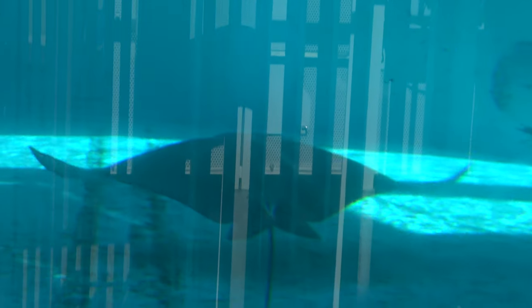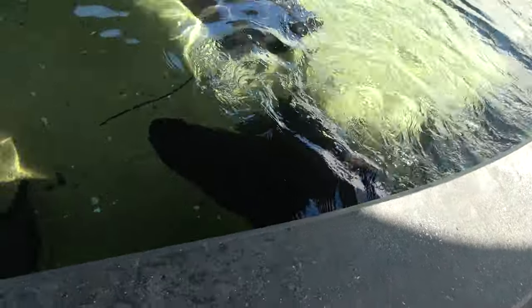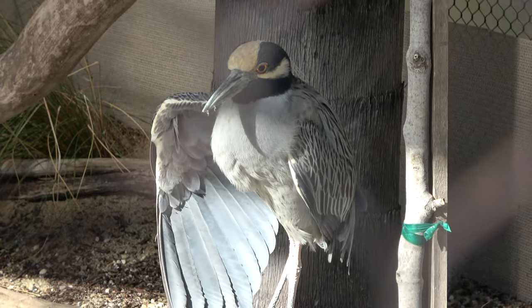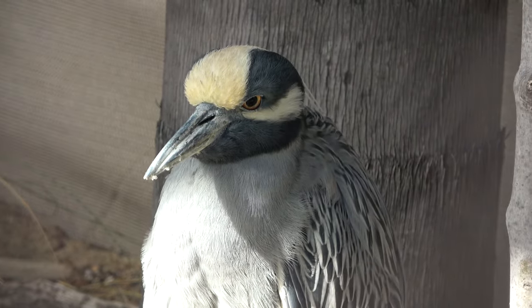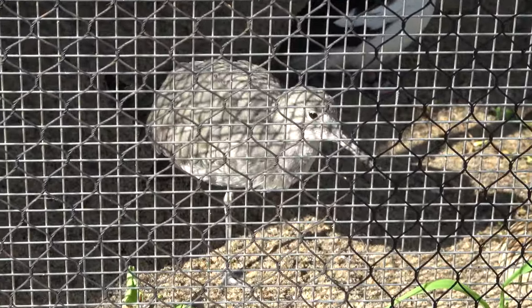There's another ray touch tank. I got a better look at some of the rays through the glass. There's a bird enclosure featuring a yellow-crowned night heron, and a couple of different species of birds, though they're not the easiest to see through the fence.